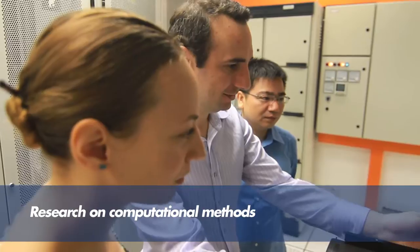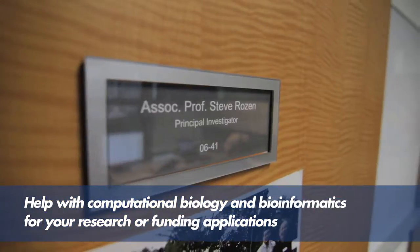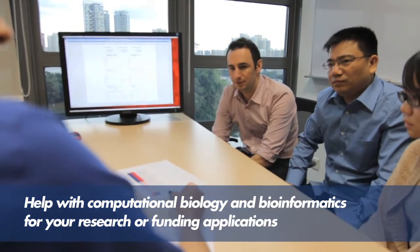The second mission is to provide a source of collaborators to researchers at Duke NUS and SingHealth. If these researchers need a collaborator with a strong background in computational biology, they can come to us, and we can make some arrangements to work with them on their projects or funding applications.